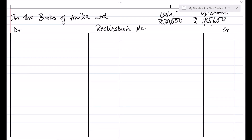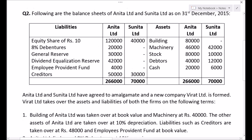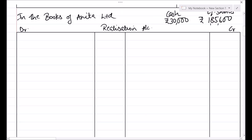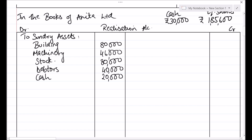Let us first finish passing entries in the books of Anita Ltd. Starting with the balance sheet asset side, we will go to Realization account debit for all assets. Looking at only the balance sheet values: building Rs. 80,000, machinery Rs. 46,000, stock Rs. 80,000, debtors Rs. 40,000, and cash Rs. 20,000. Cash is also taken over.